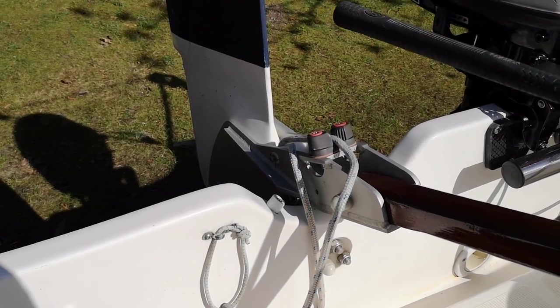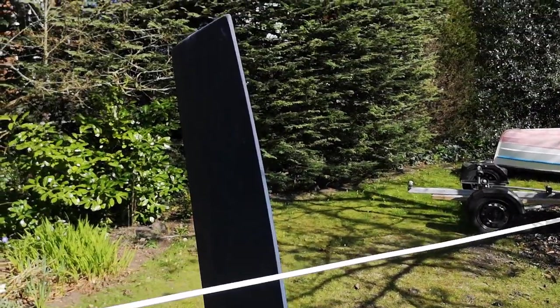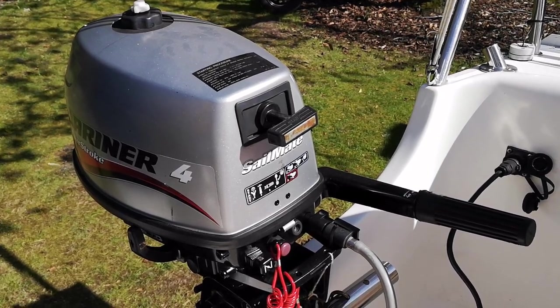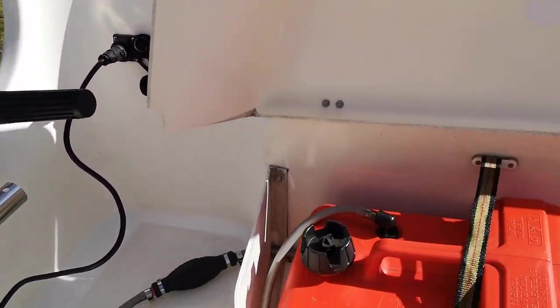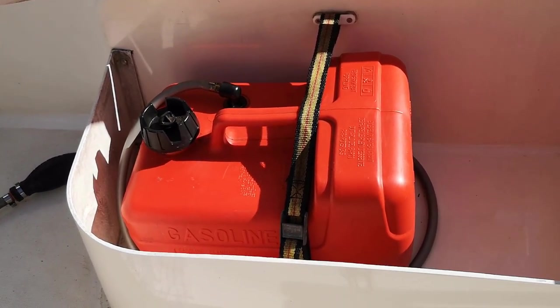On the same vein, the rudder can be pulled up as well. Hermione has a 4hp 4-stroke Mariner engine which has just been serviced by us. This little engine also helps to charge the battery when it's fired up, and it's got plenty of fuel for those longer trips, giving you a much greater range.